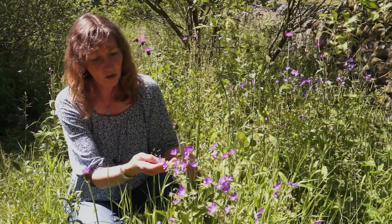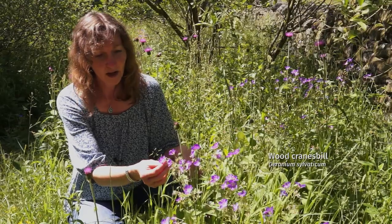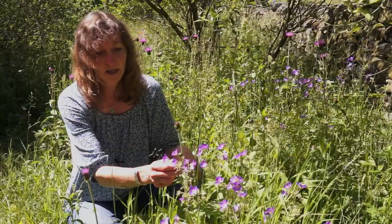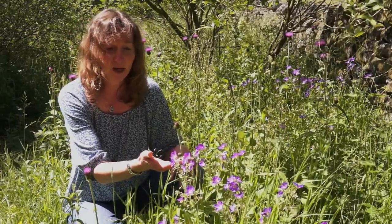This plant is wood cranesbill. It's a very typical plant of upland hay meadows in the North Pennines. It flowers in June, and if we see this plant in the meadows, we know that is a very typical example of an extremely species-rich meadow.